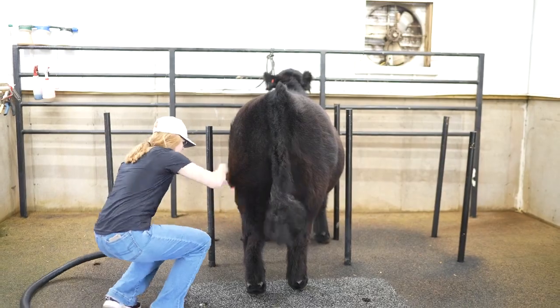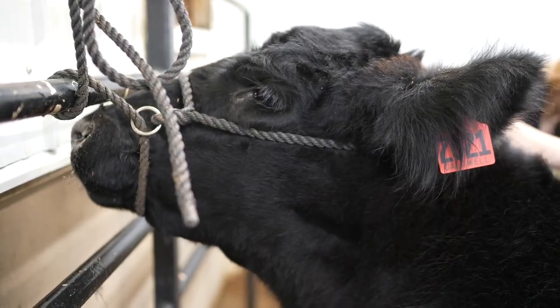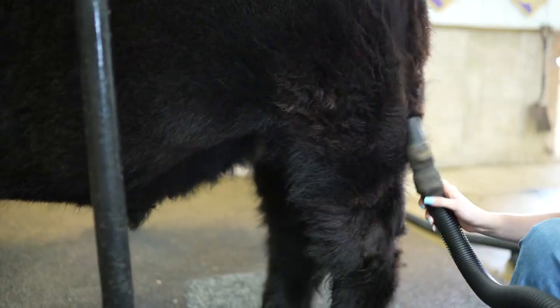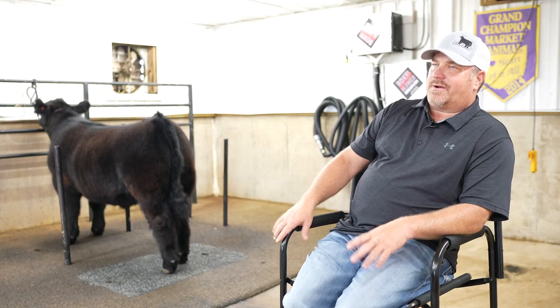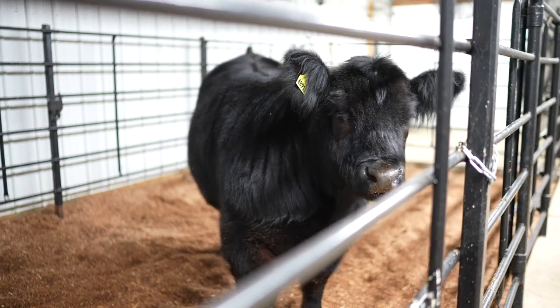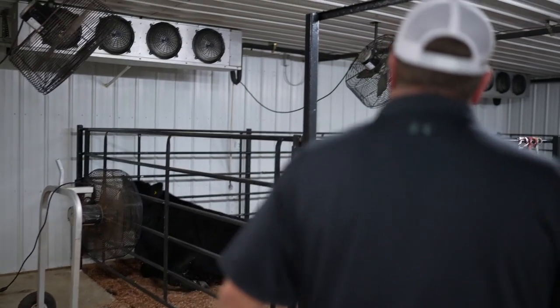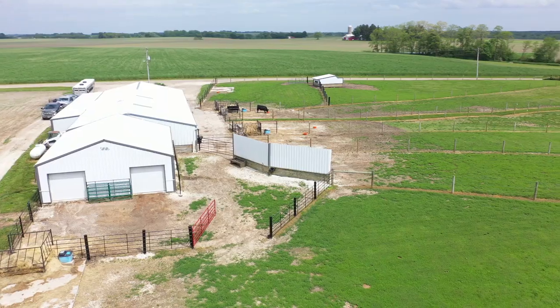The room we're in right now is what we call the washroom. We use it year-round — very, very handy in the winter. We get some pretty tough winters around here and it's heated, so we wash and blow here. Then the next room is the cooler room — we've got four big pens in it and then a wash rack and blowout area at the end of it.